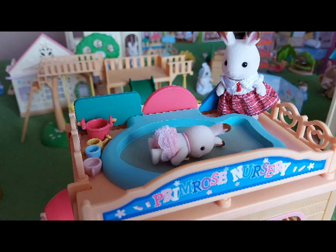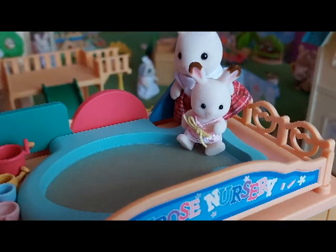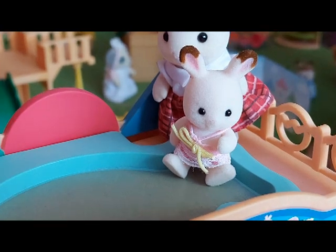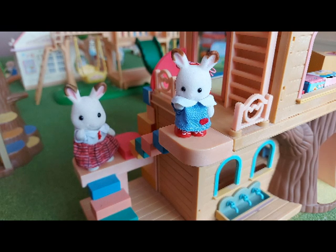Now I'm wearing my swimming costume — splash splash splash, it's so fun! Thanks for watching, bye everyone!